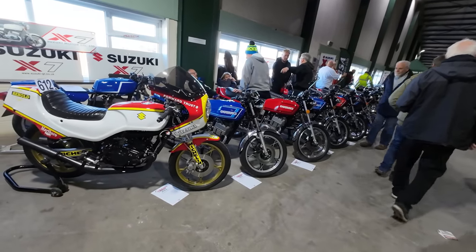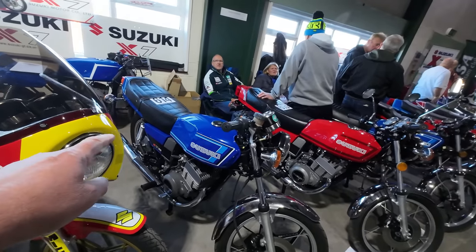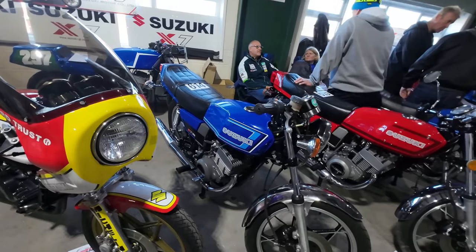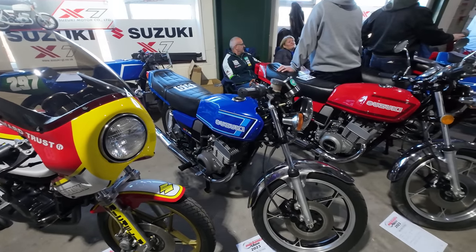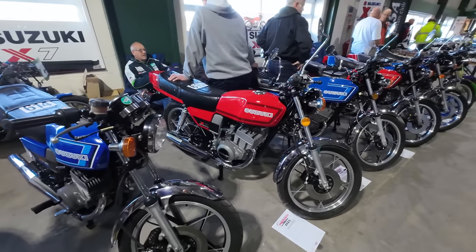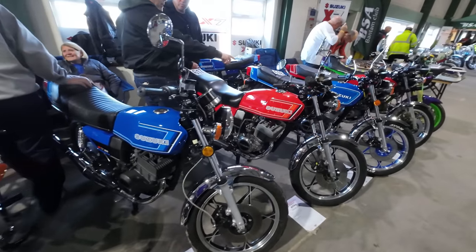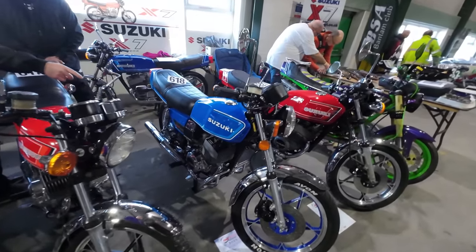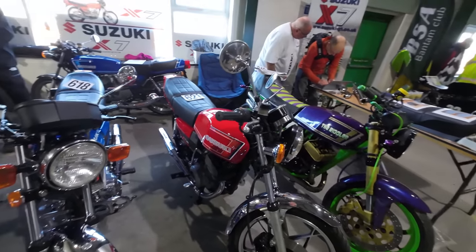It's a Suzuki X7 here. You know we were looking downstairs at the RD 250s — the air-cooled ones? Well this was the kind of equivalent from Suzuki. A whole host of them here. Lots of my friends had the Suzuki X7 or the slightly smaller X5 — both twin-cylinder two-strokes. Lovely condition.